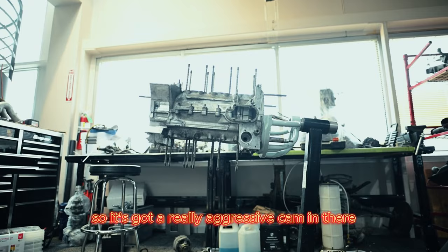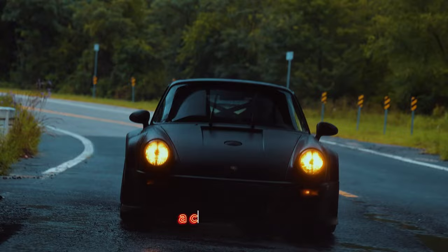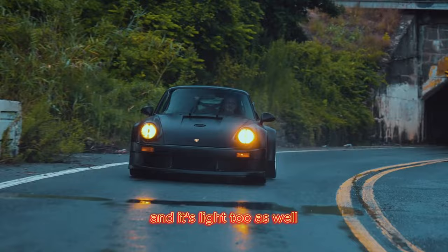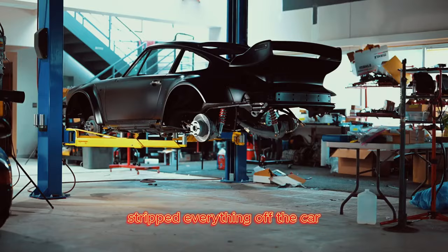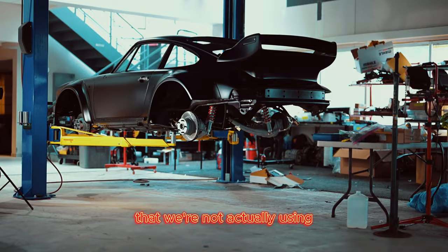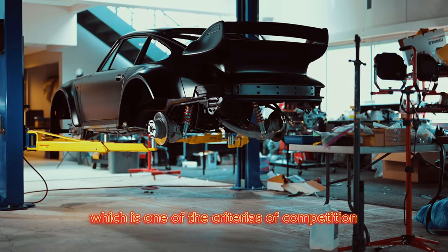Drivability is amazing though. The car starts up and drives around like a regular car — you wouldn't know it had 625 horsepower. And it's light too. If you had to guess, how much do you think it weighs? Maybe 2,800 pounds. It is definitely lightened up with all the fiberglass bodywork, and we've stripped everything off the car that we're not actually using. Although it is street legal — it has all the functions of a street legal vehicle, which is one of the criterias of the competition.